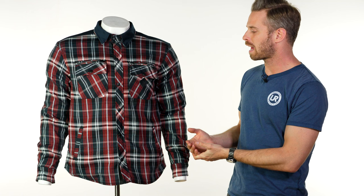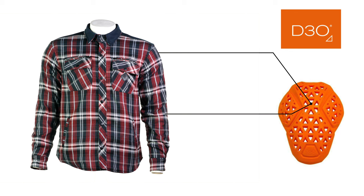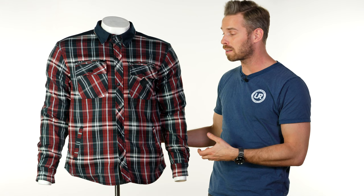Merlin haven't just stopped there. This also comes fitted with D3O LP1 CE Level 1 approved armour that's removable in the elbows and shoulders. You've got the option to upgrade to D3O Viper armour in the back as well. There's also a connection loop with a zipper mechanism so you can connect this to jeans in the lower back to create a one-piece effect.